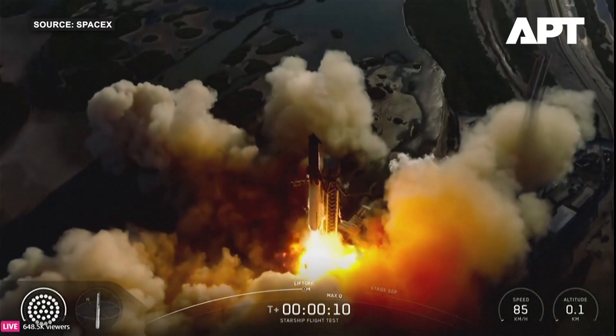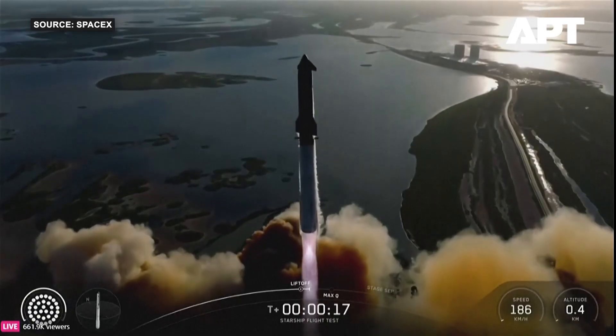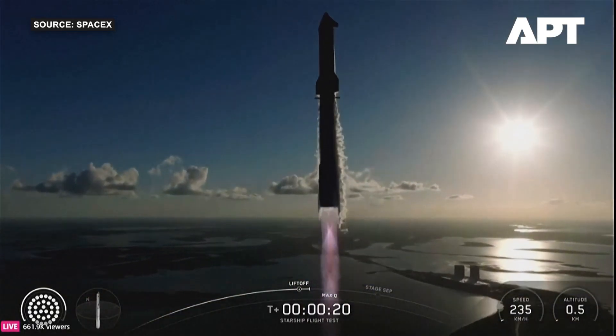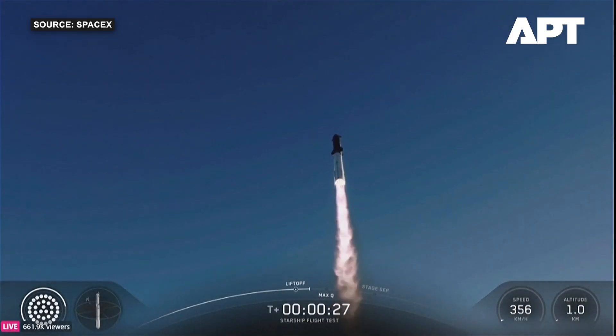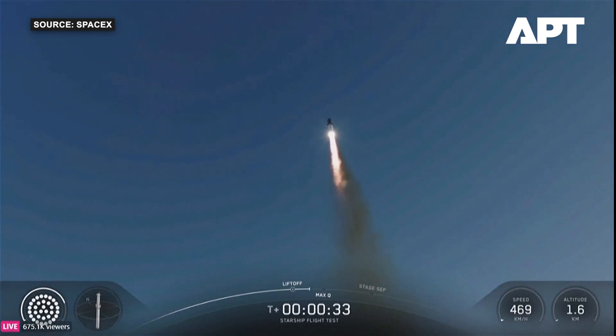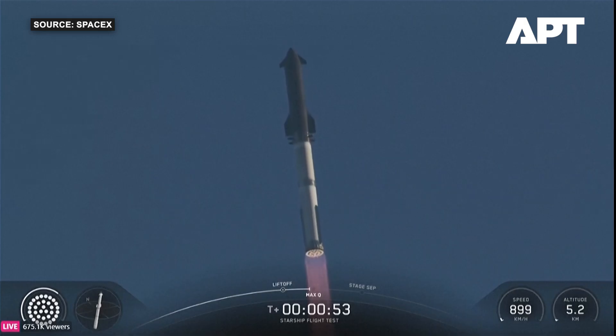Thanks for all the historic flights. Vehicle is catching downrange. Booster Raptor chamber pressure nominal. Booster and ship nominal power and telemetry. About 45 seconds into flight, we're still getting the rattle here at Star Factory. We are seeing 33 out of 33 Raptor engines lit on Super Heavy as it arcs across the gulf.